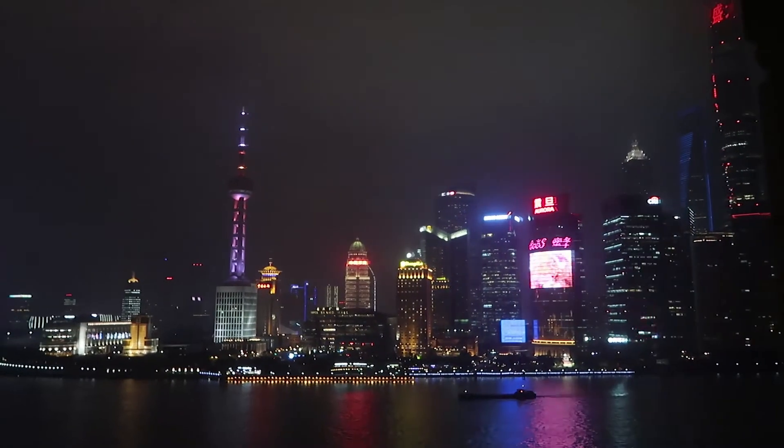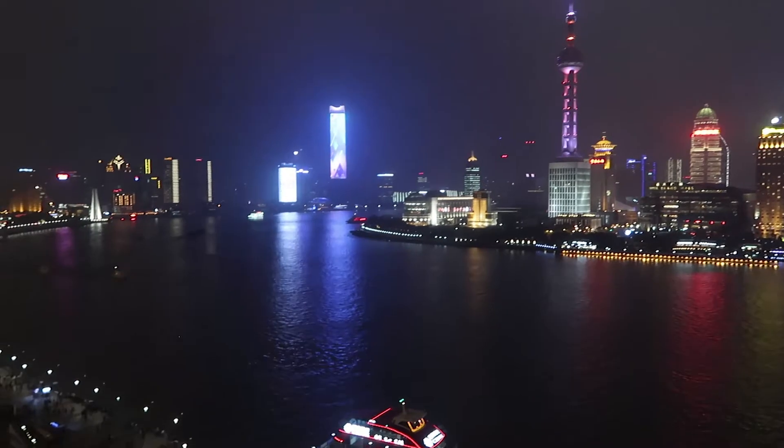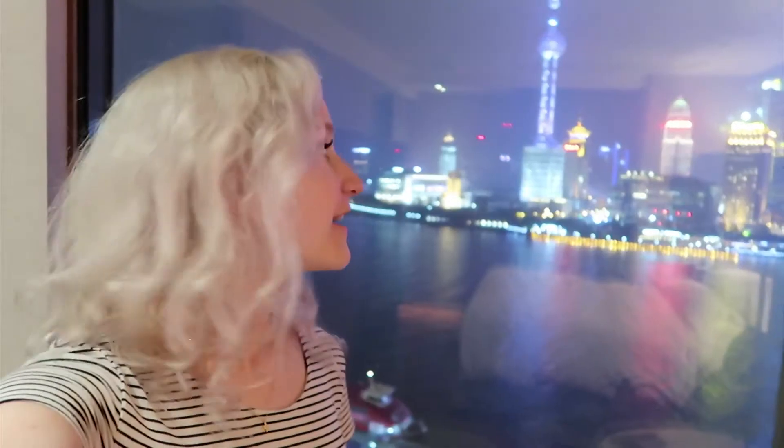It's called Les Suites Orient on the Bund, and as you can see, it is on the Bund. I'm just blown away right now — I've never been to Shanghai or China in general, so the size and beauty of this city is blowing me away. As soon as I'm done making this video I'm checking that out for sure, but I thought I'd show you around my hotel room first.